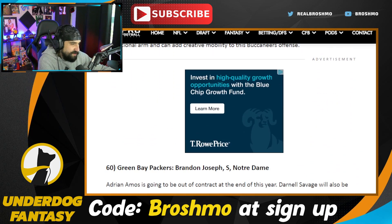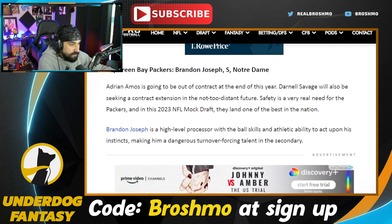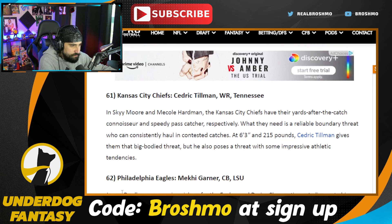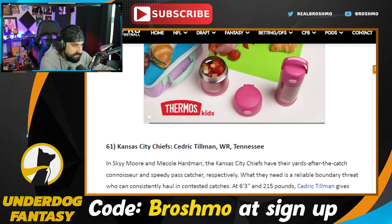Brandon Joseph is having an alright season at Notre Dame, but it feels like he's going to be firmly a top 75 guy. Cedric Tillman — I like this pick for the Chiefs because it gives them something vastly different that they don't have on the roster. Obviously they've got MVS, but this is probably better than MVS. Akai Gardner is a big defensive back for LSU with versatility in the secondary — he looks more like a safety than a corner.